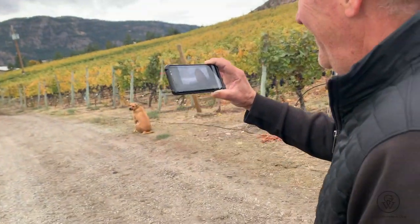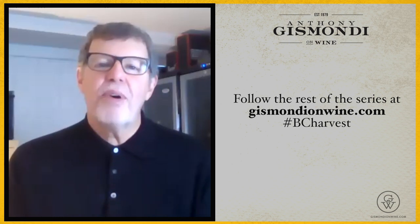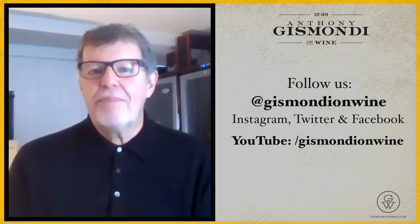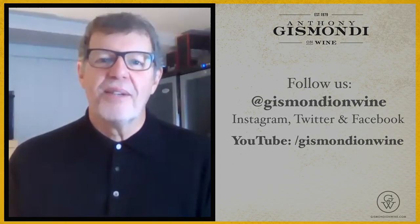Jack, thanks so much. We're happy you gave us the time to have a look at your pick here in Okanagan Falls, and we wish you luck with the rest of the harvest. Thank you for following the grapes with us. Check our website, GizmondiOnWine.com, for the rest of the eight-part series. Follow us on social, and for immediate updates you can subscribe to our YouTube channel. I'm Anthony Gizmondi — we'll see you next time.